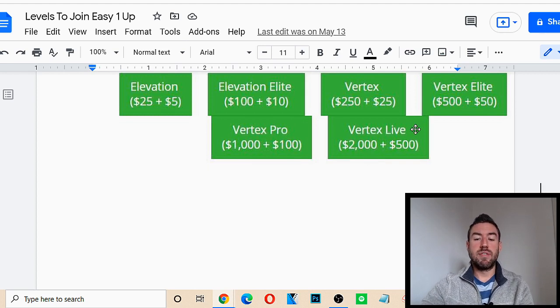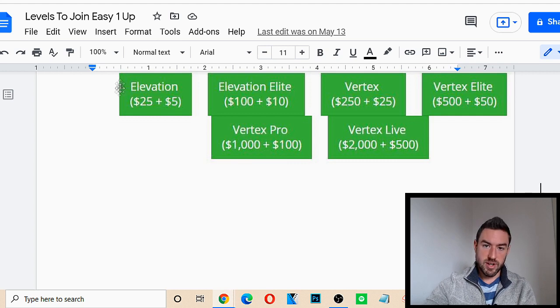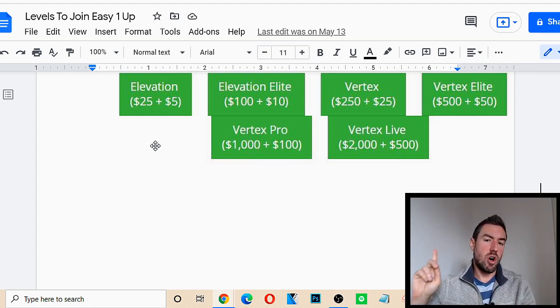When you join at a level like Vertex Live, you unlock that level and all the other levels under it — it's very powerful. If you want to know the exact compensation plan and the 1Up structure of getting paid, I'll pop a card on this video that's going to lead to a compensation breakdown video I did recently.